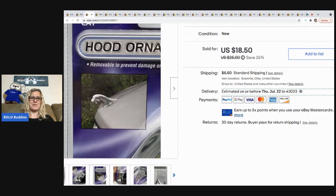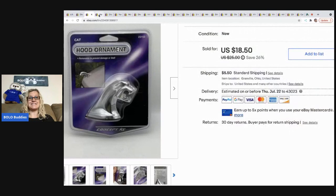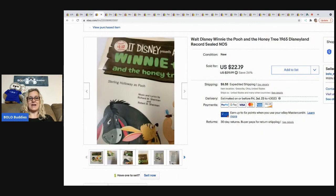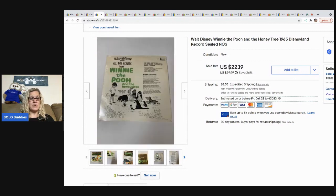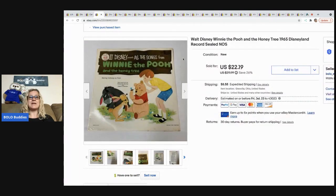The Walt Disney Winnie the Pooh sealed record was a very long tail item. It was sealed from 1965. I picked it up at a garage sale for about a buck and sold it for $22.19 plus shipping. It took a long time to sell, but I made decent profit on it.